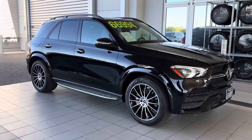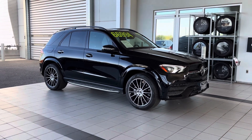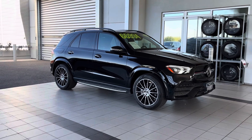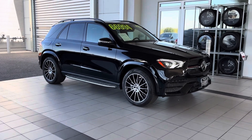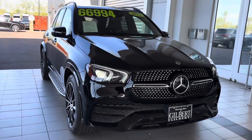No annoying creaks or cracks. Suspension feels great. Brakes feel good. Good rubber on the tires. Clean inside and out. This car is exactly what you'd expect out of a vehicle with only 12,980 miles.